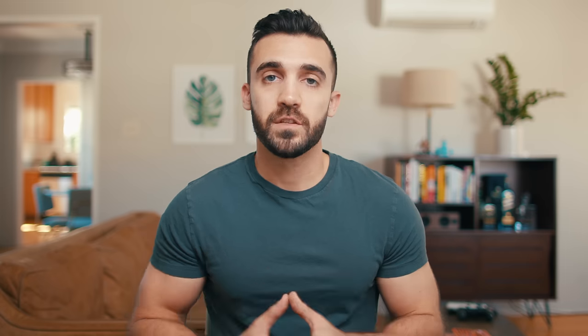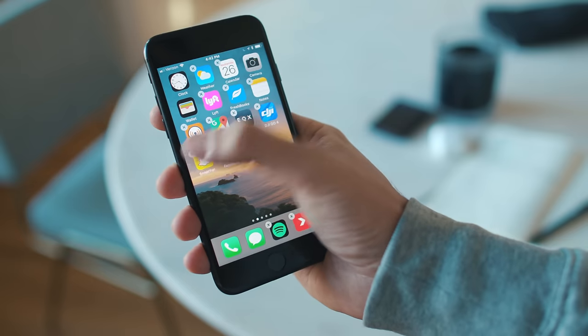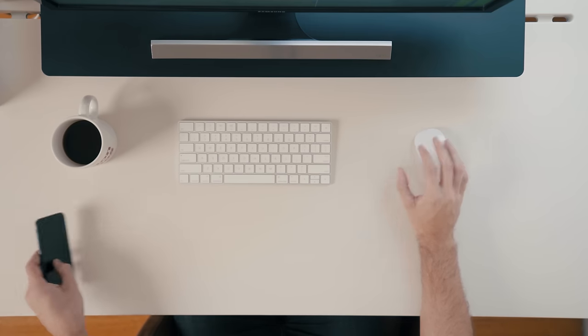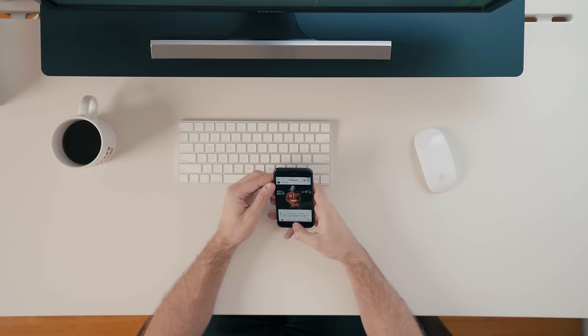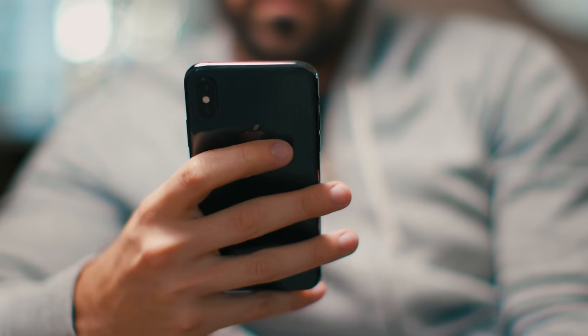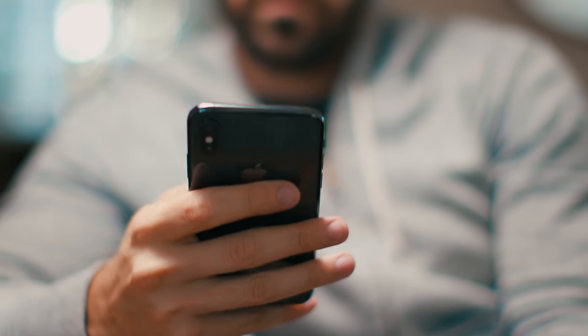Delete social media from your phone. One of the best ways to increase the friction it takes to use these apps is to delete them completely. Last year I did a 30-day social media detox and it completely changed the way I look at social media, both from a personal perspective and as a business owner. I used to think I needed social media to run my business, but when I quit for 30 days, I saw the largest growth in social media following I've ever had — completely ironic, completely unexpected.